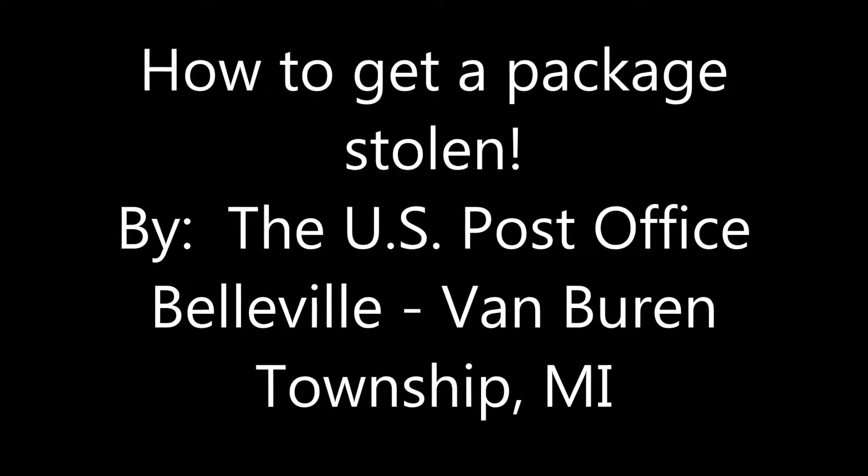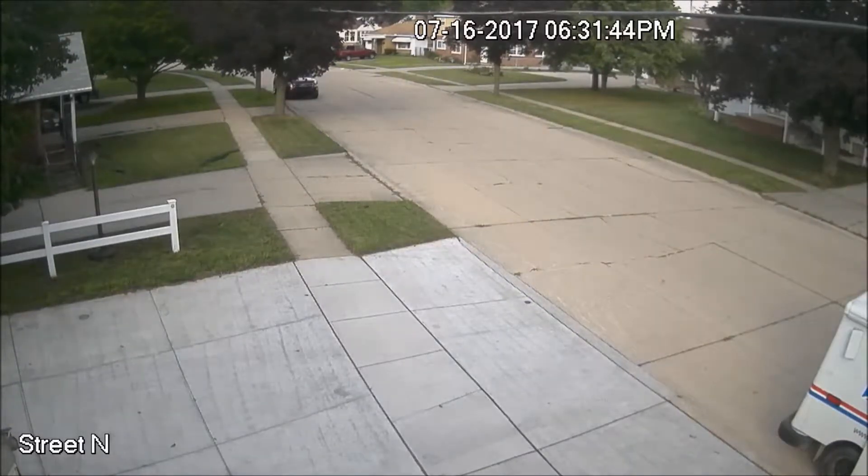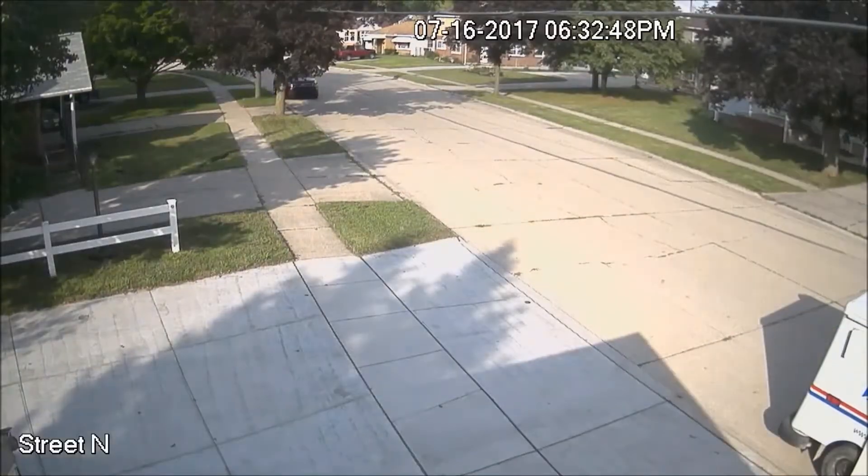How to get a package stolen by the U.S. Post Office. First, you drive up at 6:30 p.m. and very quickly get out of your truck, grab a package, and put it beside the garage.